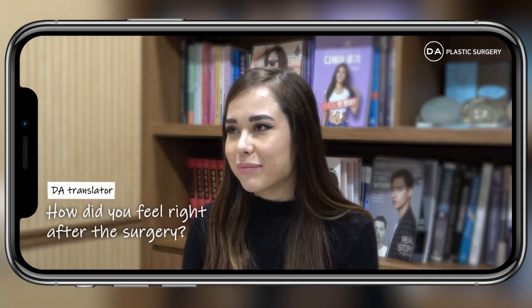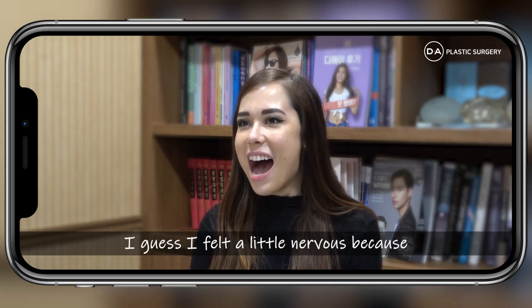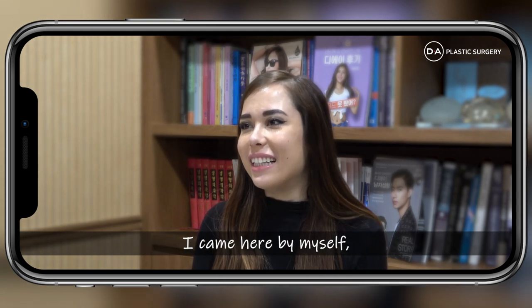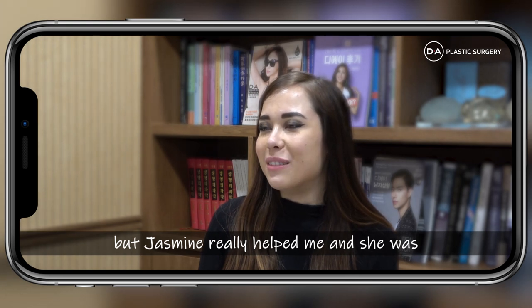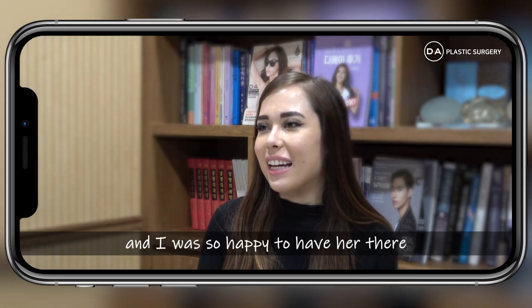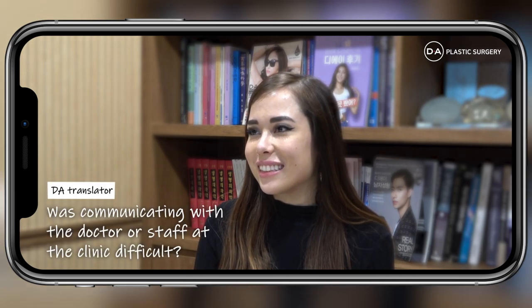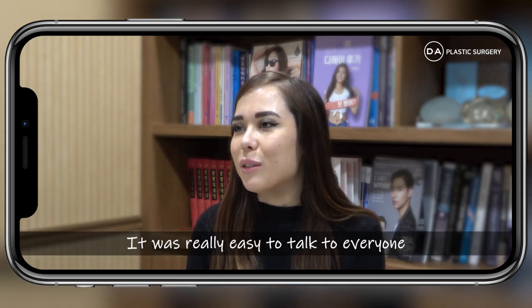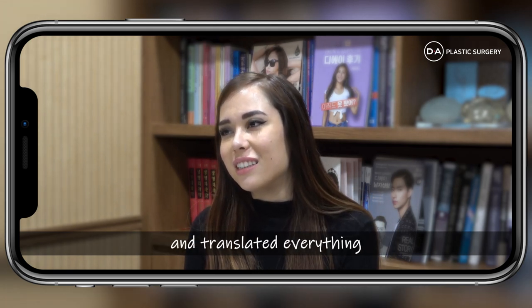How did you feel right after the surgery? When I first woke up from the surgery, I felt a little nervous because I came here by myself. But Jasmine really helped me and she was there when I woke up, and I was so happy to have her there. Was communicating with the doctor and staff a problem? It was really easy to talk to everyone even though I don't speak Korean, because Jasmine had really good English and translated everything.